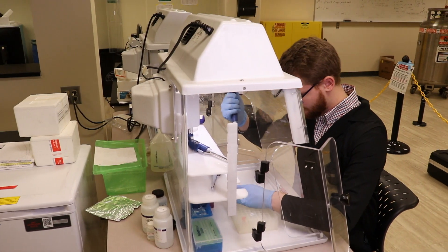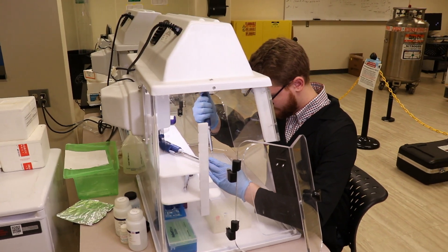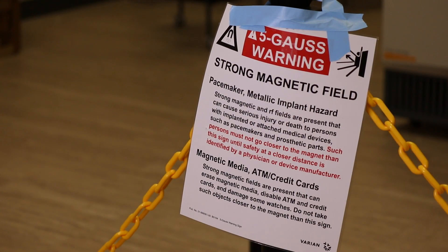We at Ferris have a lot of hands-on experience — a tremendous amount of hands-on work here, working with equipment that if they went to a larger university they wouldn't get to put their hands on.